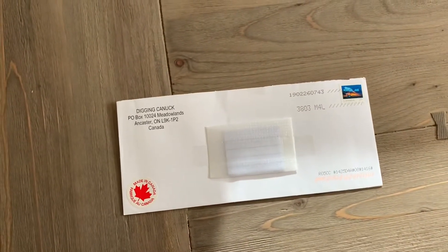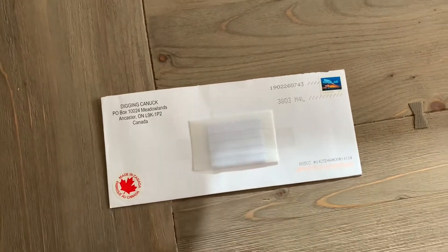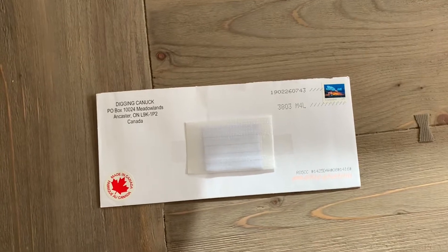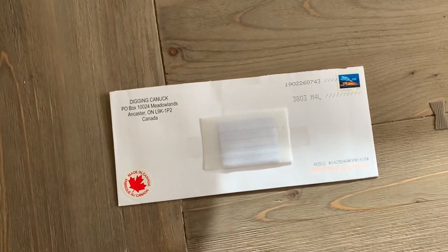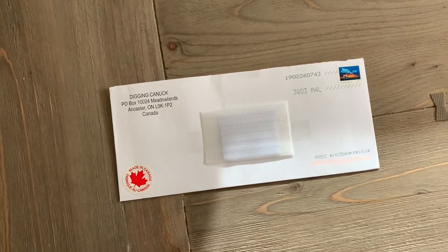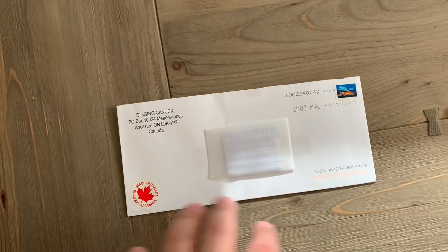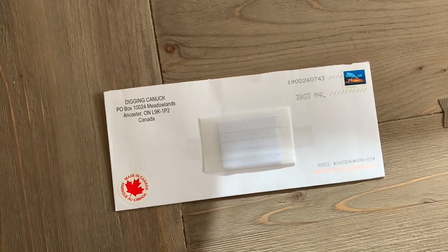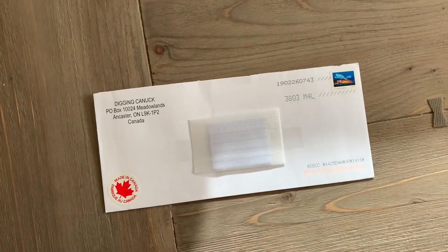I've just received a letter from Liz from Diggy Canuck. I'm really happy about it because I know what this is. On Sunday I won the giveaway during the livestream. On Monday Liz sent me an email saying that the letter was on its way, and today's Thursday. From Canada to the Netherlands it only took three days, which I'm pretty impressed about. I'm gonna show you just now what's inside.